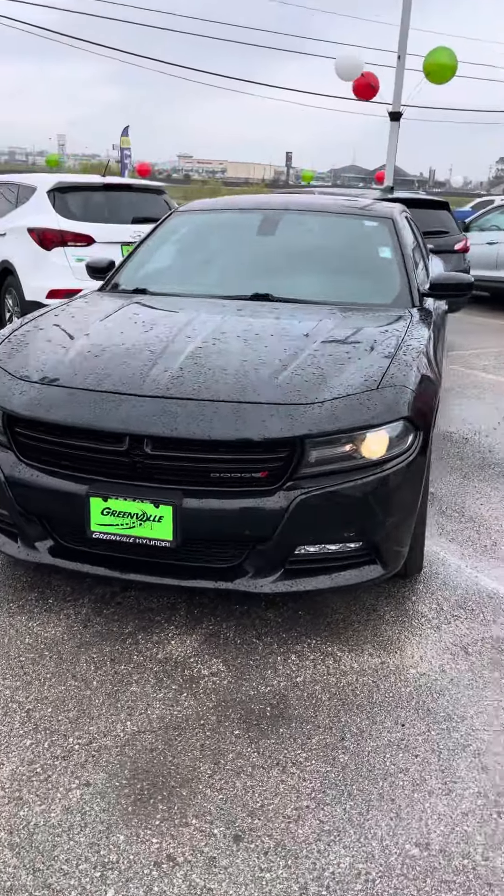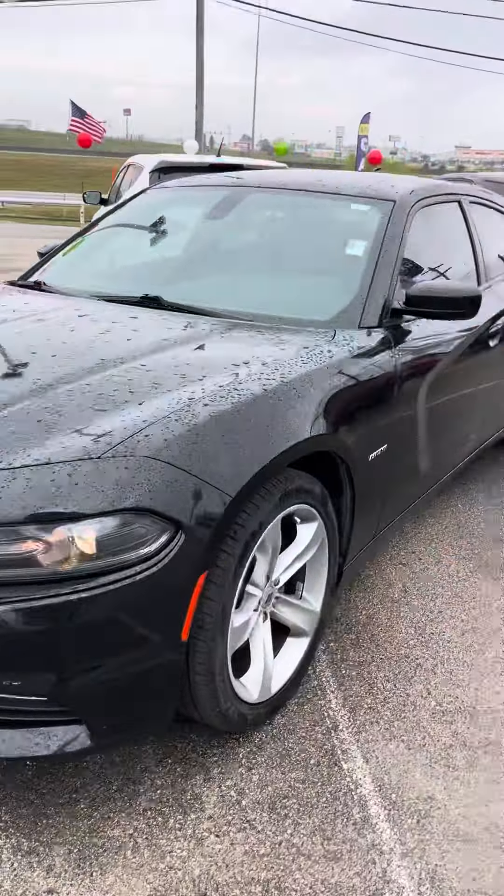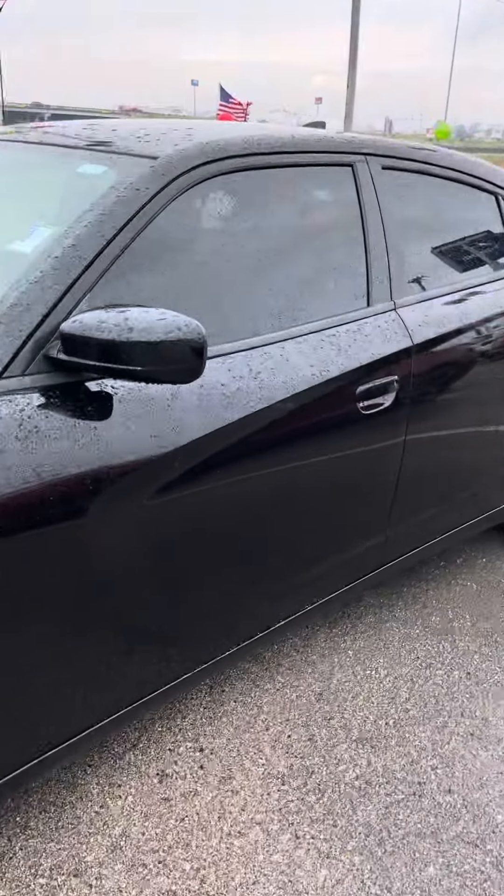Good afternoon, this is Blake with Grimble Hyundai. Here's the 2018 Charger RT that you have been looking at.